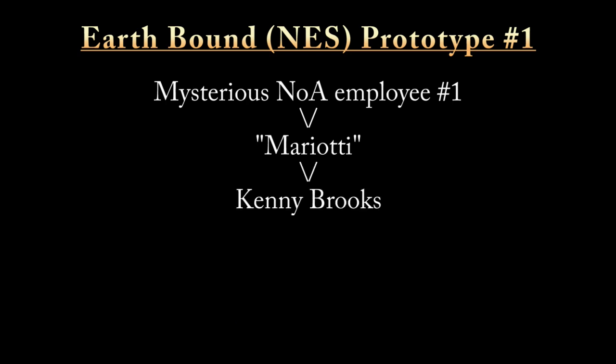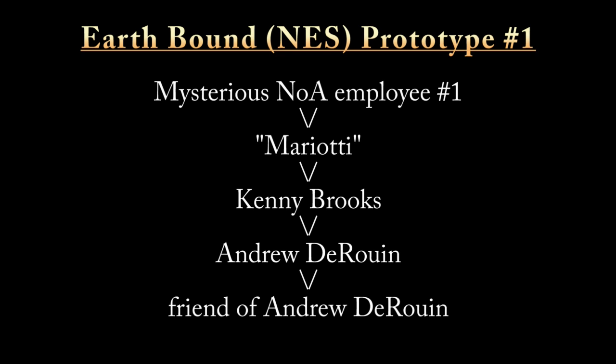In 1998, Mariotti sold it to Kenny Brooks, who wound up dumping the game for Neo-Demi Force. A few years later, it was sold to an Andrew de Roan, and then a few years after that, it was sold to a friend of Andrew's. That is where prototype number one lives today.